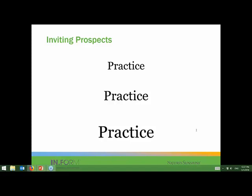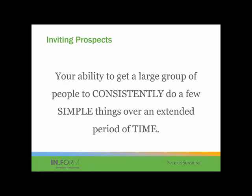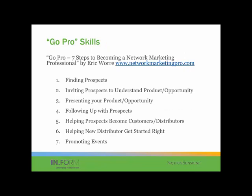Your ability to get a large group of people to consistently do a few simple things over an extended period of time — that's your formula for financial independence in network marketing. If you get this so you're comfortable inviting prospects and using this framework, you teach other people how to do that too. You do it on a consistent basis, and it's very simple — you do it over that extended period of time.